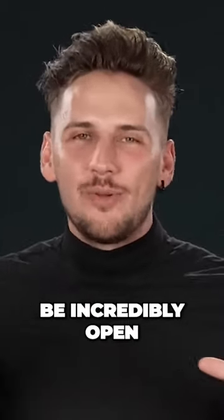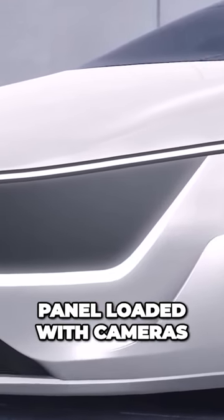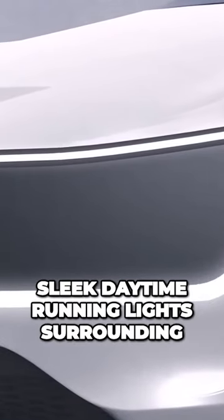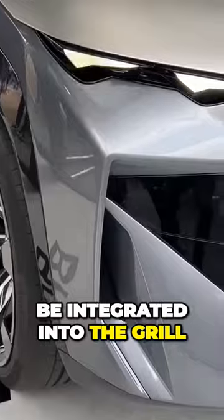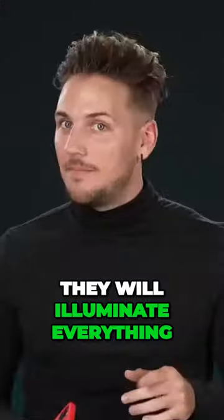It's gonna be incredibly open. Over at the front, you have one huge sweeping black panel loaded with cameras and sensors to allow for fully autonomous driving. It's gonna have sleek daytime running lights surrounding this panel, and the headlights are gonna be integrated into the grill. So when they're off, you can't even see them, but when they're on, they will illuminate everything.